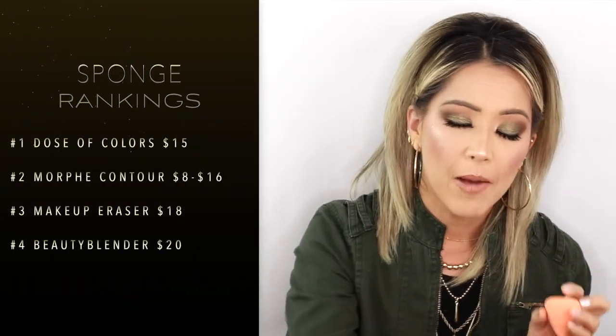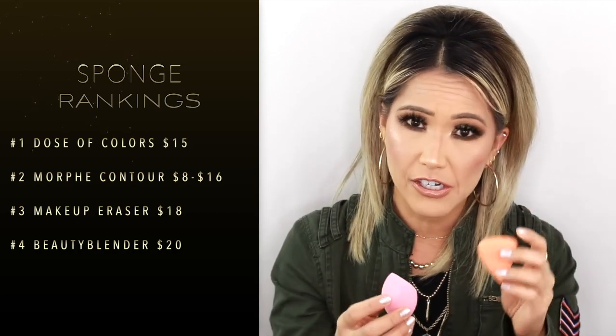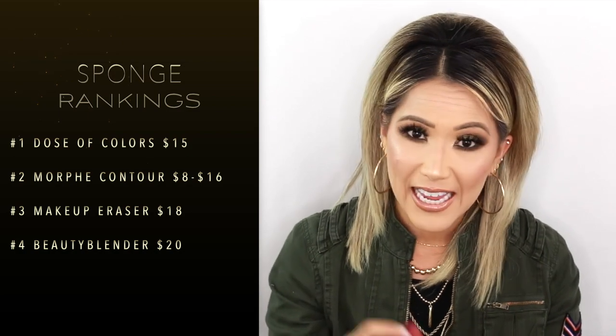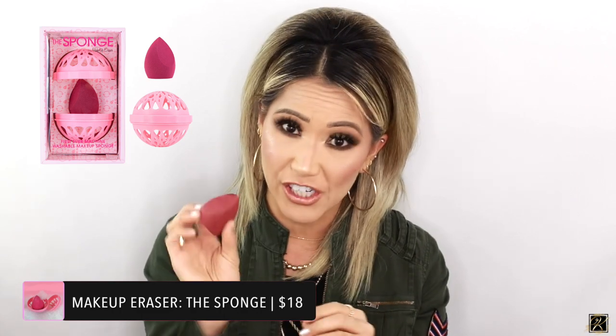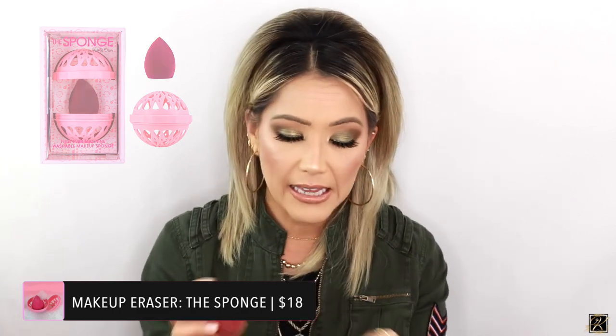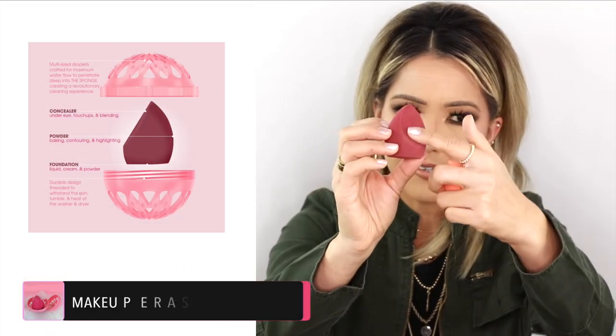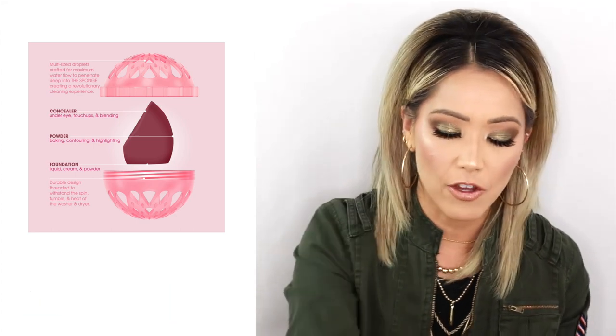For sponges: Dose of Colors would be number one — I think it's around $16. Morphe would be number two at around $8 if you buy them individually. Then there's the Makeup Eraser sponge, which is really cool because you can actually put it in your washer to clean it. The shape is very unique — it has a flat contour edge, versus the Morphe's flat square shape.